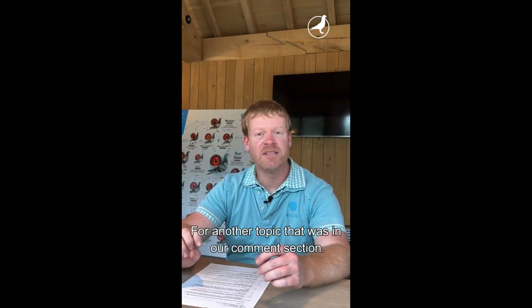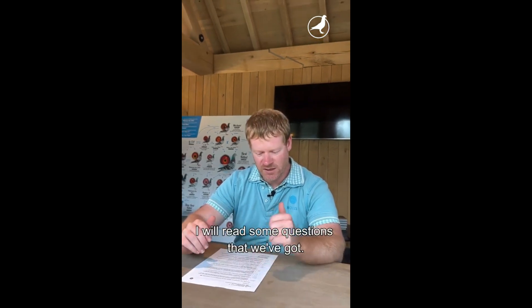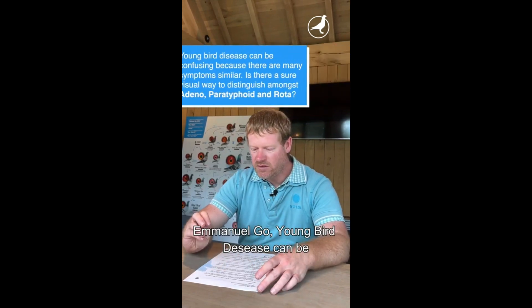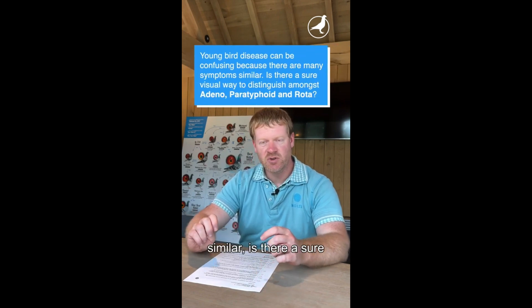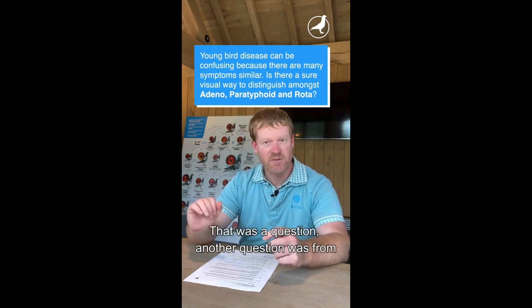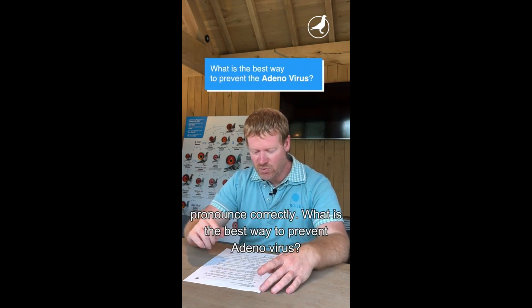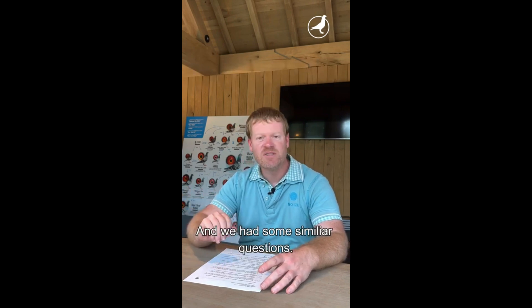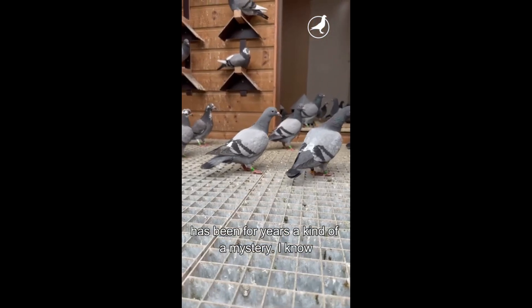Hello everybody, here we are back again at Ask the Vet for another topic from our comments — this is about young bird disease syndrome in general. One question from Emmanuel Go: 'Young bird disease can be confusing because there are many similar symptoms. Is there a sure visual way to distinguish amongst adeno, paratyphoid, and rota?' Another question: 'What is the best way to prevent adenovirus?'